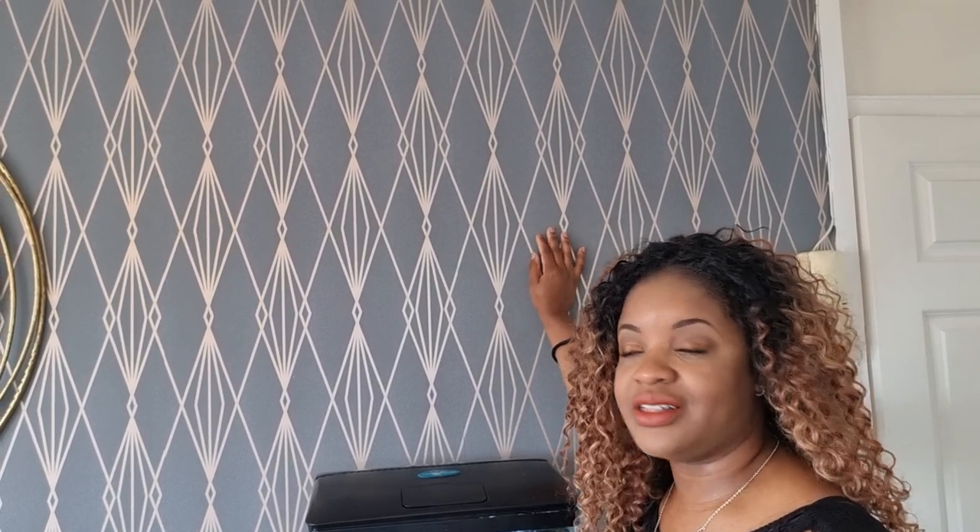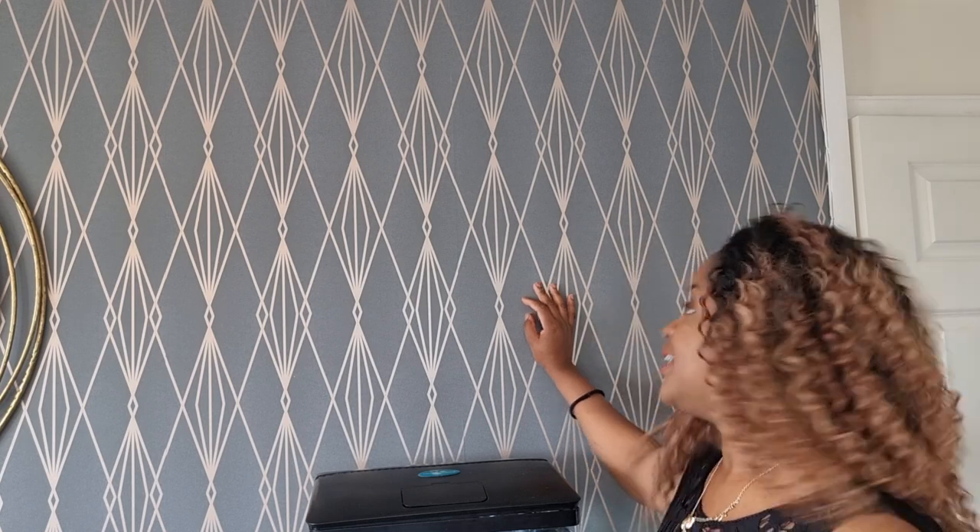I'm going to begin by showing you the wallpaper. I'm absolutely in love with this wallpaper. This wasn't the original wallpaper I wanted, but I got this idea to get this wallpaper from someone else. I thought, perfect - I'm glad that that person suggested this wallpaper because it makes such a difference in this living room. It goes with the theme that I'm trying to go with: the gold, the grey, the brown, and the white.